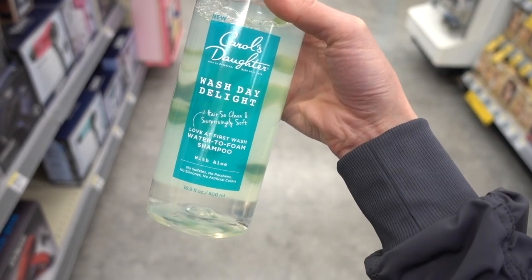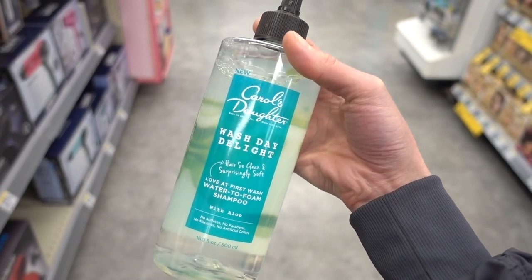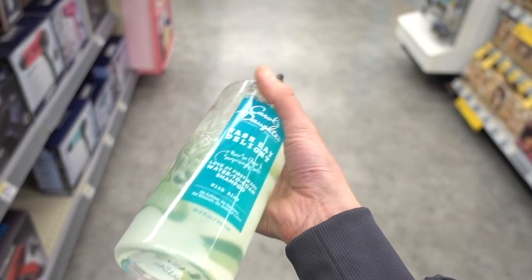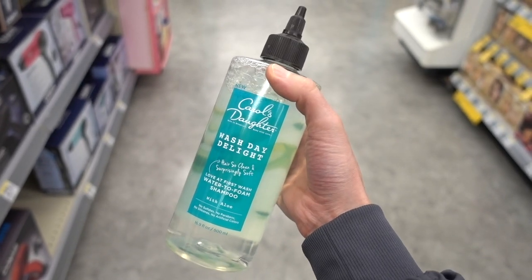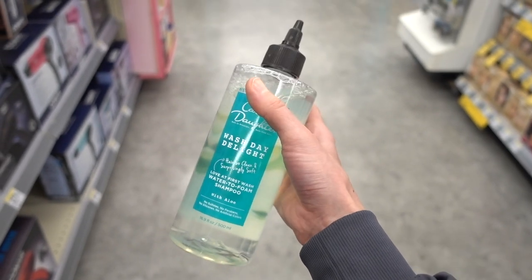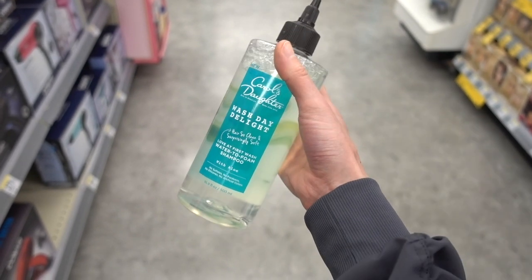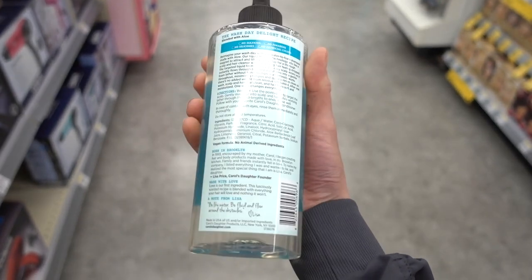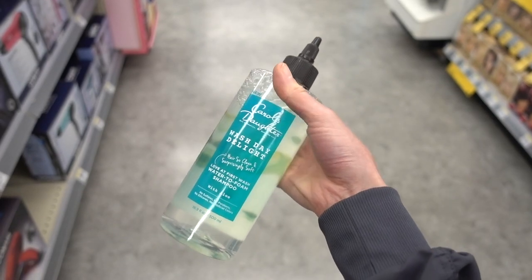I don't lather this through my hair strands. If you have more textured hair you might find that lathering it on your strands makes them a little dull and dry afterwards, but I just put it directly on my scalp. I don't follow up with a conditioner and I love it. It makes my hair feel really clean, looks clean. I have the kind of hair that will look greasy and it makes my hair really bouncy. I strongly recommend it. I've been using it for several weeks now.